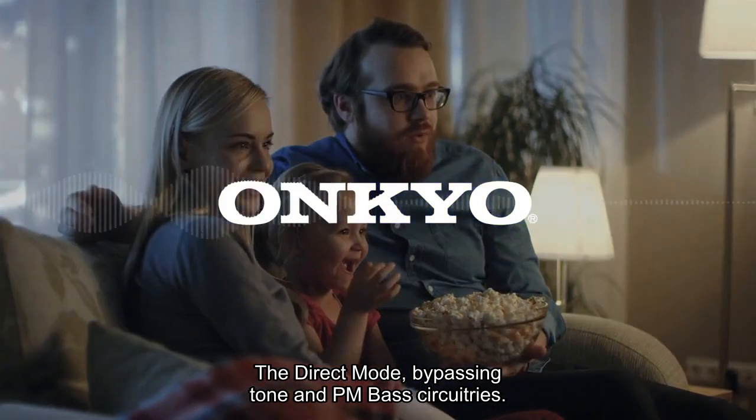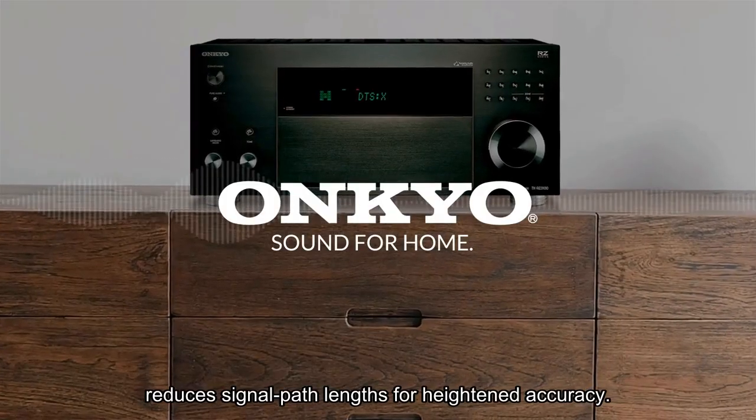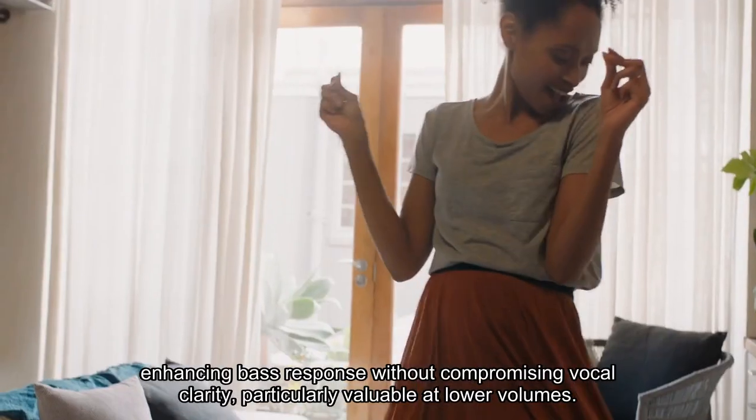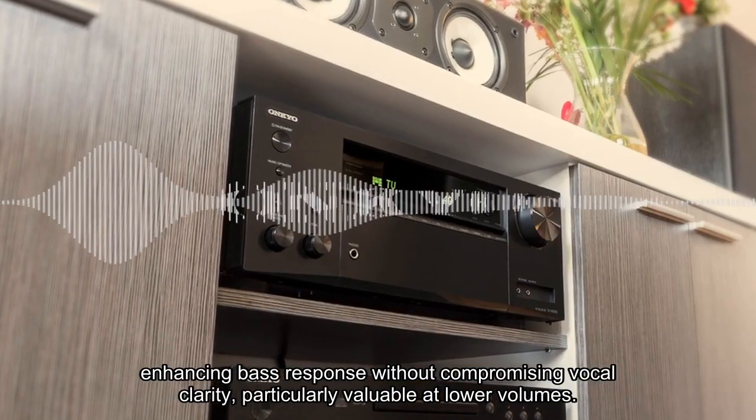The direct mode, bypassing tone and prime minister bass circuitries, reduces signal path lengths for heightened accuracy. Noteworthy is the phase-matching bass boost, enhancing bass response without compromising vocal clarity, particularly valuable at lower volumes.